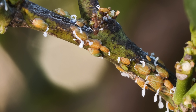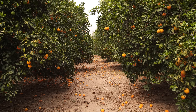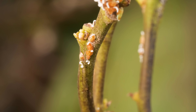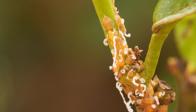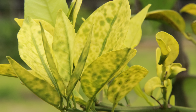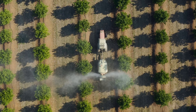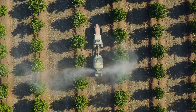The psyllids and their ant allies have an even bigger threat: citrus growers who are desperate to keep the pests out of their orchards. That's because psyllids can spread bacteria in their saliva that causes a disease called citrus greening. The disease turns leaves yellow and makes fruit green and bitter. Citrus growers can spray pesticides, but those kill the helpful insects too.